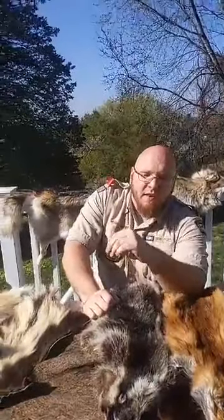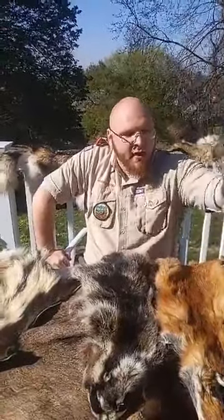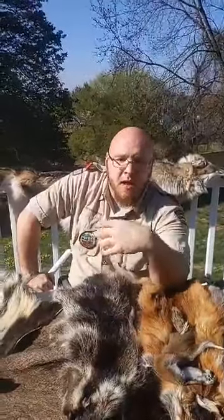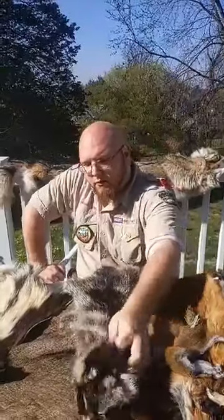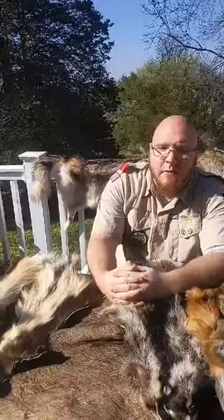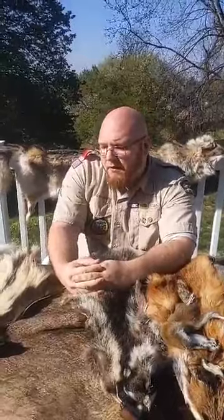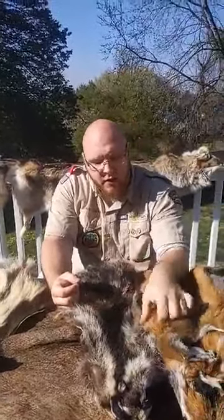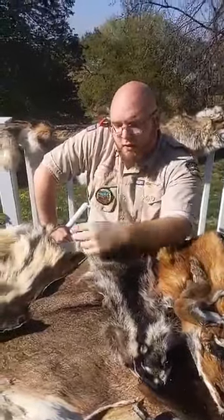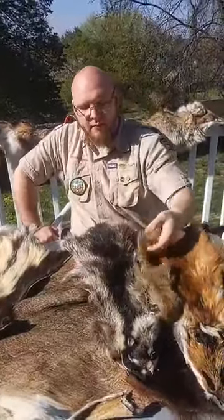One of the more entertaining things to talk about as trace evidence is scat — yes, poop. Every animal does it differently. Squirrels produce tiny little pellets. Foxes, since they eat more meat, will have fur and pieces of bone in their scat. Raccoons eat just about everything, so you might see berries or seeds. Possums are insectivores — eating up to about 6,000 ticks a single year — so their scat will be finer without fur or bone. Deer produce big kernels with a lot of seeds.